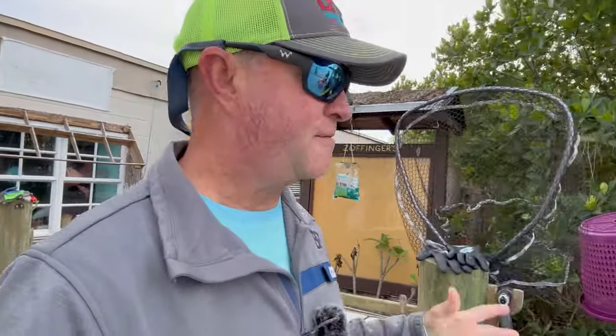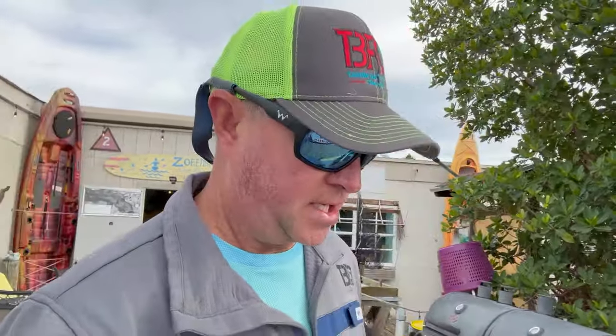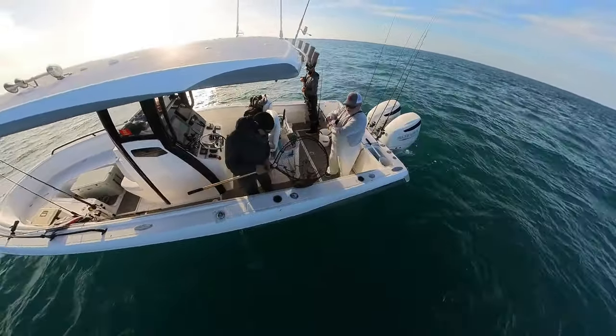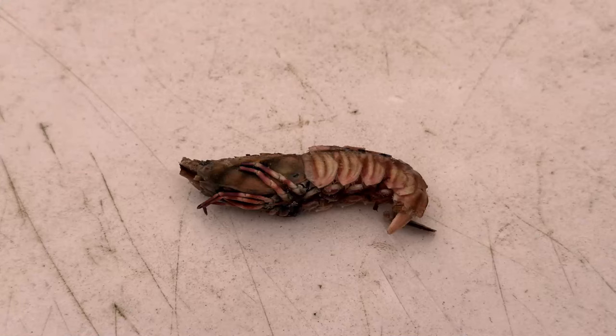All right folks, I know I've been talking about this secret bait that we've been using for the hogfish the last couple of trips. I've got to say that it is definitely a bait that is not readily available, but for us it's readily available — and it is actually rock shrimp. If you have never even heard of rock shrimp, because some people haven't, it's a shrimp that is caught in 150 to 200 feet of water on the east coast of Florida.